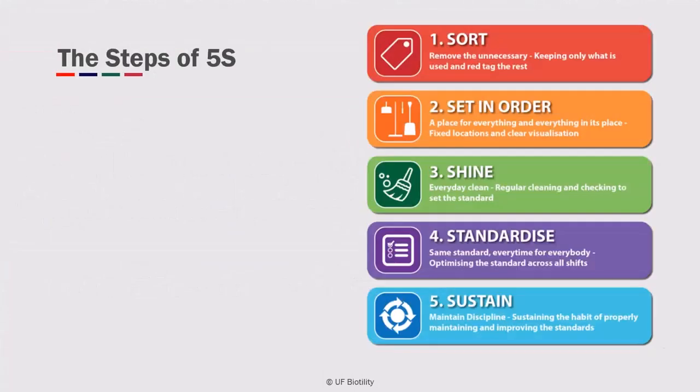These are the steps of the 5S program of visual management: Sort, Set in Order, Shine, Standardize, and Sustain.